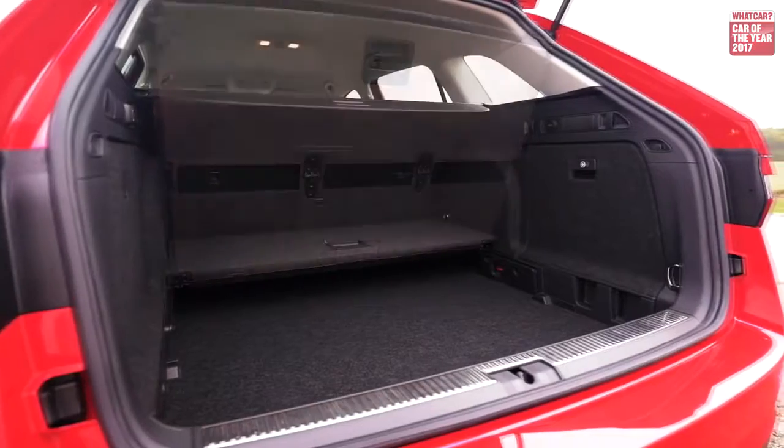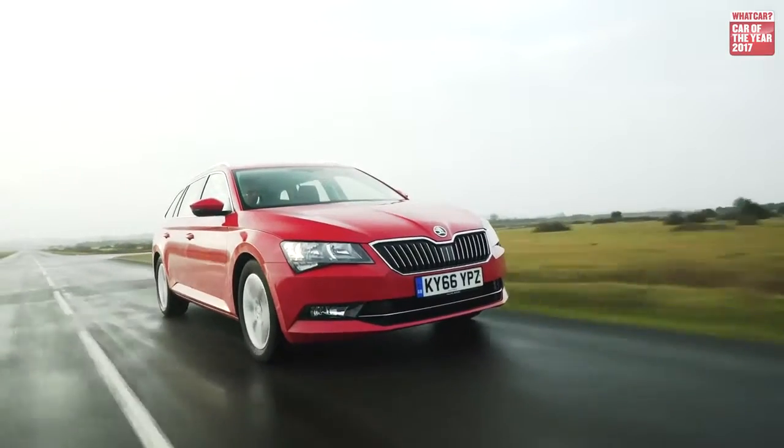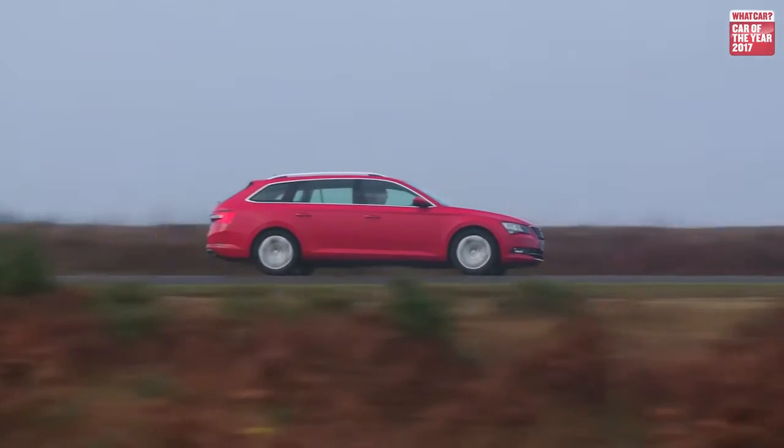Another option is the height-adjustable boot floor, which is again very reasonably priced. Set to its highest setting, there's no lip at the entrance of the boot. Where the Superb really comes into its own is when you're cruising — it eats motorway miles effortlessly and deals with the worst bumps and lumps of our roads in a very secure fashion.